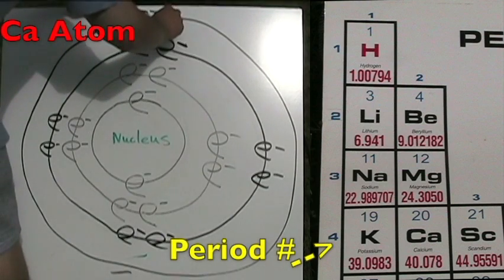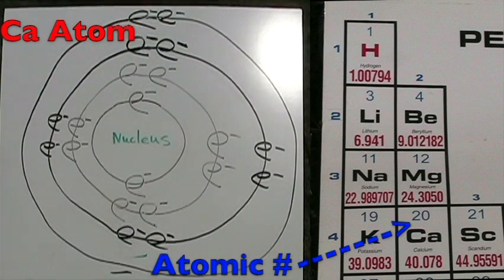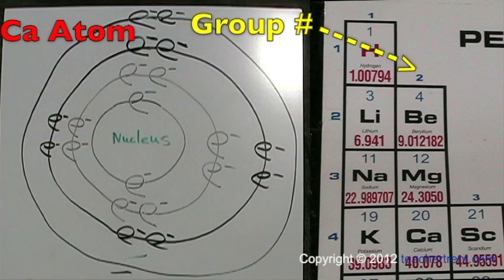The calcium atom is in period four, so it has four energy shells. The atomic number is 20, so it has 20 protons and 20 total electrons. The group number is two, so it has two electrons on its outer shell.